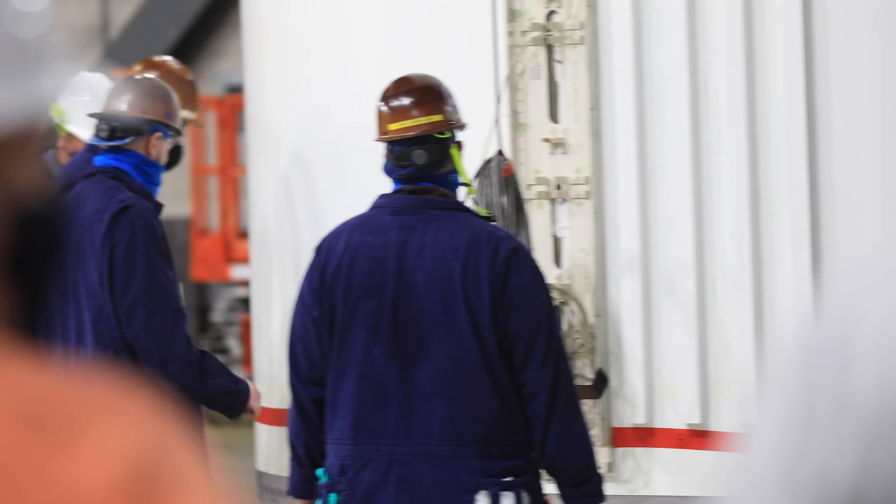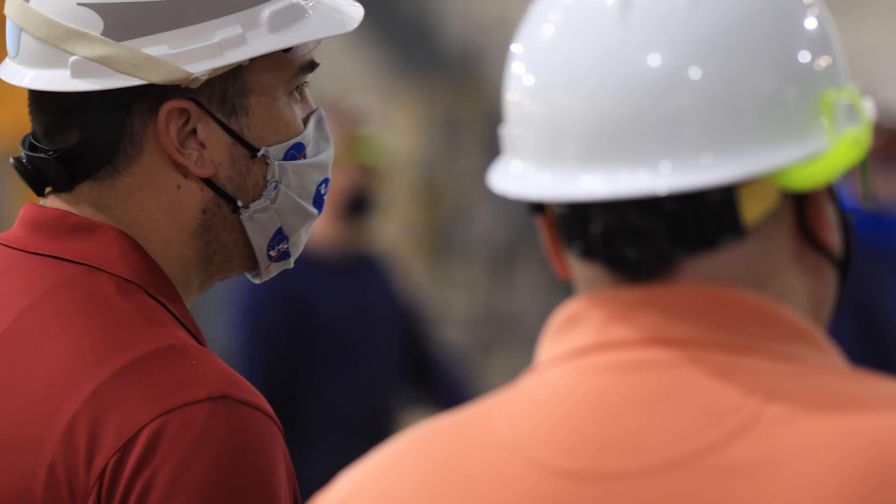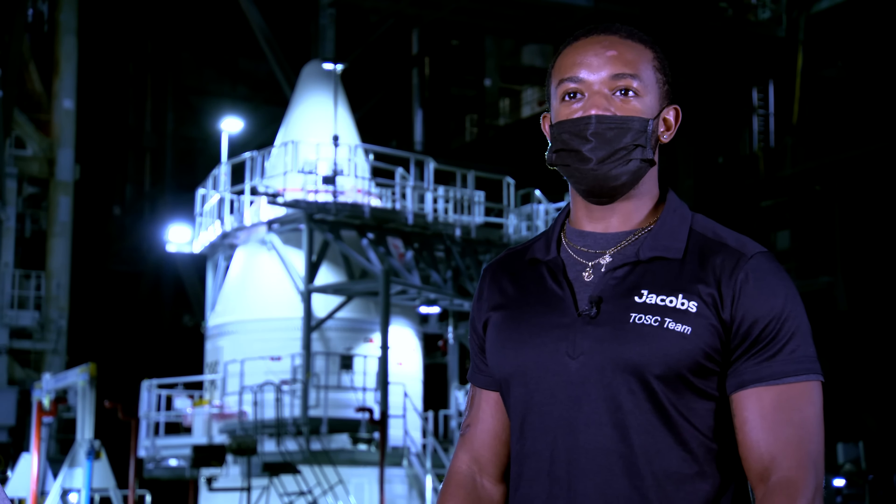At the beginning of the stacking, it was very nerve-wracking. With each segment that we stacked, a little bit of the nerves come off. By the third or fourth one, it's easy-peasy. We're pushing through, all the jitters are gone, and we're just excited to get finished with it.